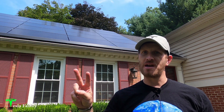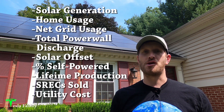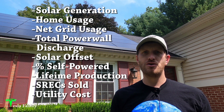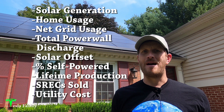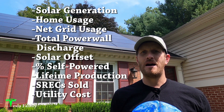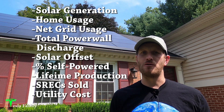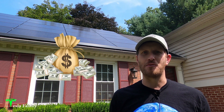You'll see performance data for this second year since installation and how it compares to the first year for solar generation, home usage, net grid usage, total Powerwall discharge, solar offset, my percent self-powered, my lifetime production, how many SRECs I've sold, and my utility costs for this past year. And yes, I'm still saving over $1,000 with solar. Let's dive in.